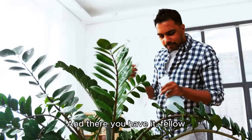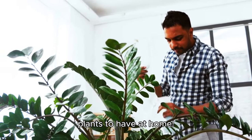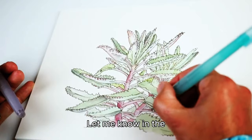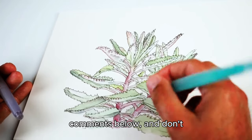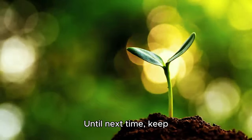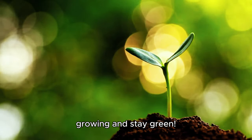And there you have it, fellow plant enthusiasts — the top 5 plants to have at home. Which one will you invite into your living space? Let me know in the comments below, and don't forget to like, share, and subscribe for more botanical adventures. Until next time, keep growing and stay green.